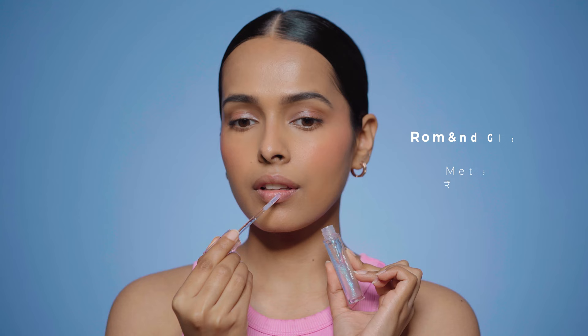The first gloss I have here is from Romand — the Romand Glasting Water Gloss in Meteor Track. I have the orange one in my handbag and this one is in the studio. This is my go-to gloss for glass lips. It goes so smooth on my lips and also has a little bit of a cooling sensation that just revives your lips. If you haven't tried Romand lip products before, I highly recommend this brand — you will not be disappointed. This gloss stays for at least 3-4 hours.